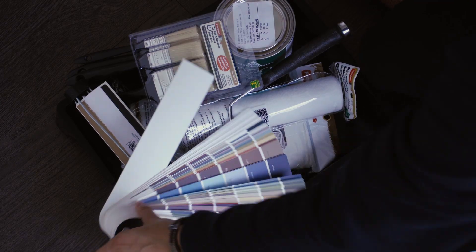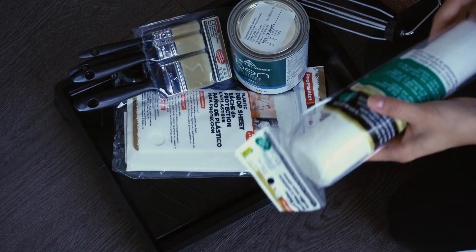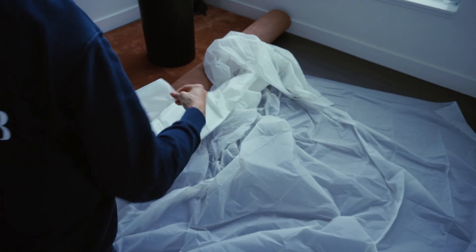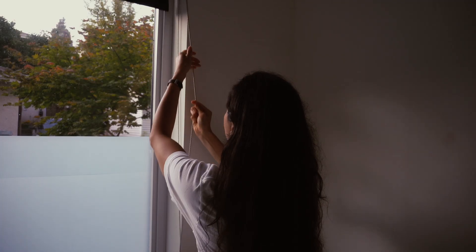Believe it or not, painting is my craft. I used to work in a paint shop and they would literally send me out to paint entire rooms for residential clients, so I kind of know what I'm doing and it's actually quite fun. But it's the end of the day, so we'll have to leave the painting for tomorrow.